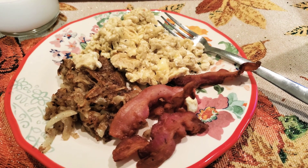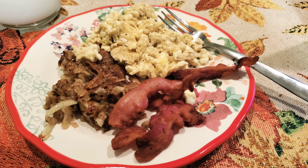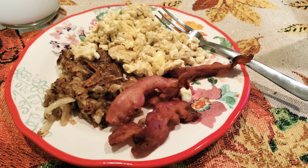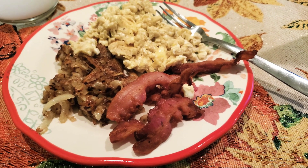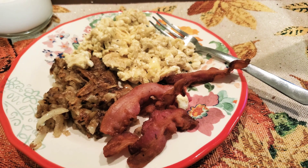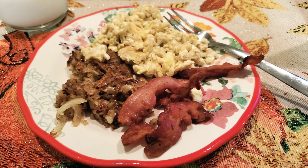Hey guys, happy Monday! We are having breakfast — our tried and true: eggs, bacon, and hash browns. It's always good, never gonna doubt that. Jared makes the best eggs in my opinion. So we are going to eat this and we will see you guys tomorrow.